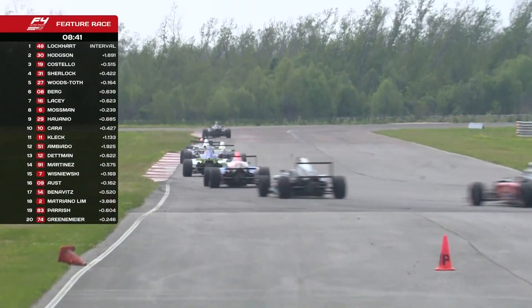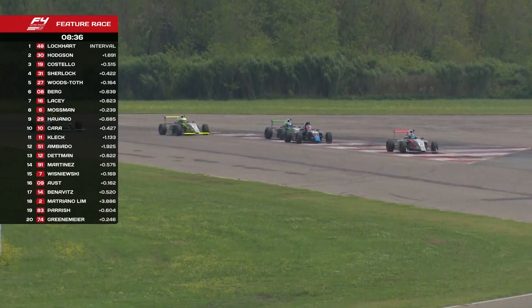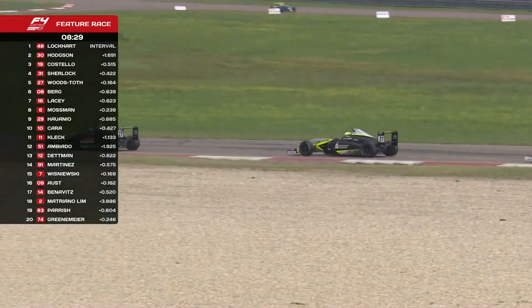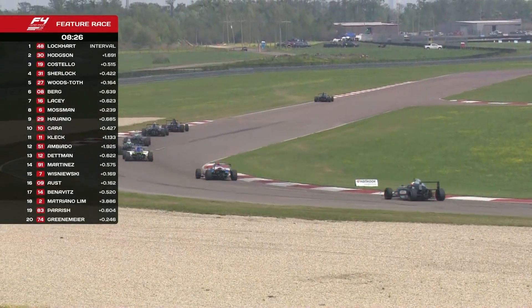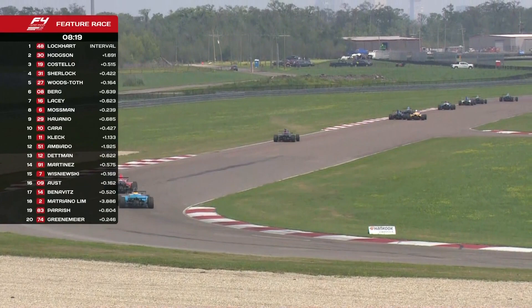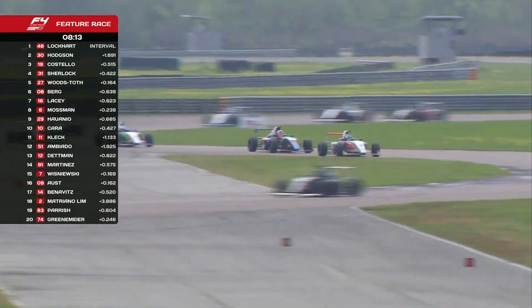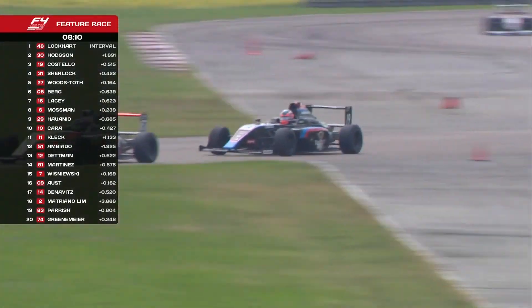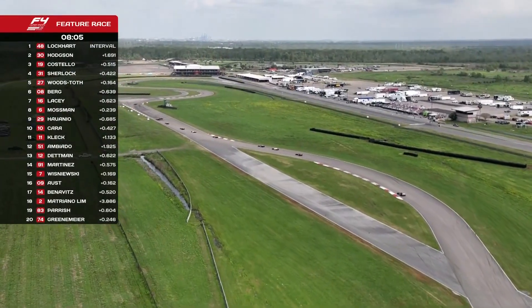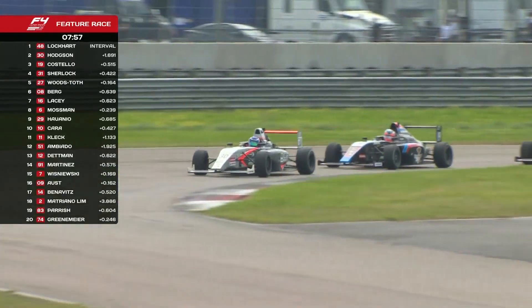The race is starting to settle down and if anything Lockhart is pulling away — the gap 1.6 seconds now. Where do you start to feel comfortable? Around two seconds you feel you have some control. But two seconds in a race like this could be gone in a matter of moments, so you're never too comfortable. This racetrack — there's no comfortable riding; you're jumping around with the car at all moments except the straightaway. It's a little different from riding in a limousine.